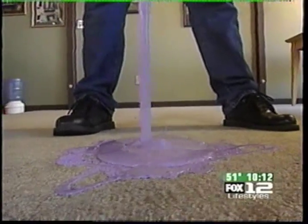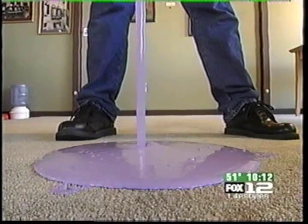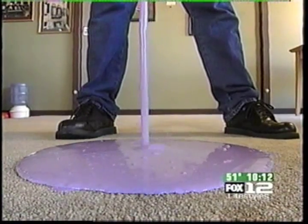That, ladies and gentlemen, is real paint. Today, this is my living room carpet. Today, we're going to talk about carpet cleaning.